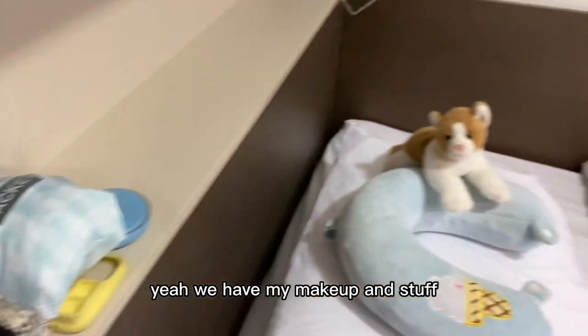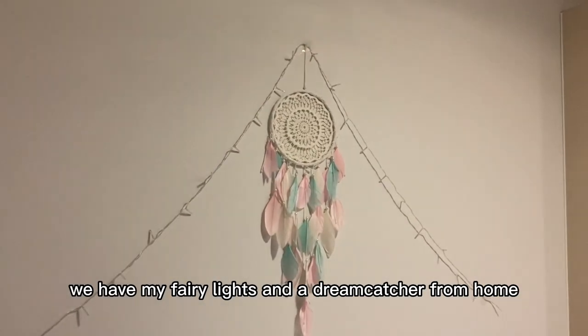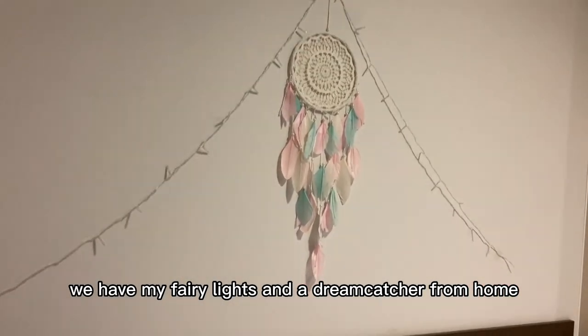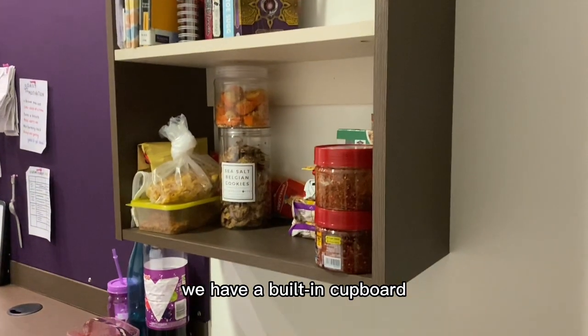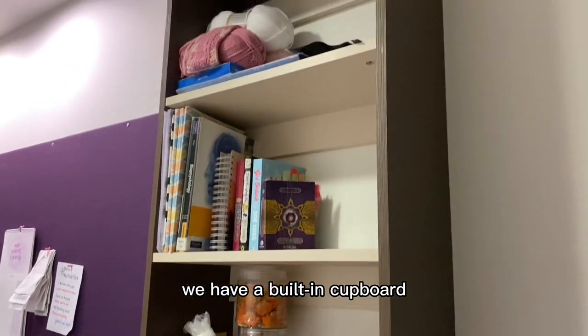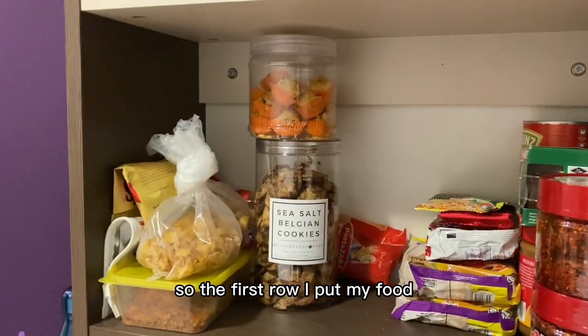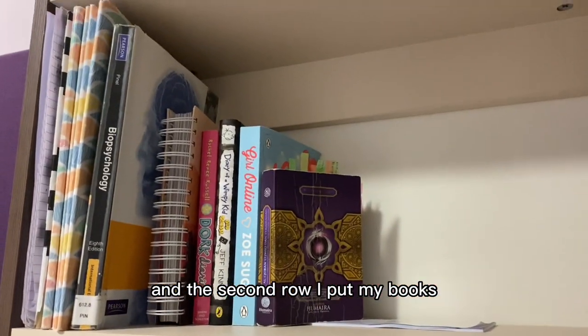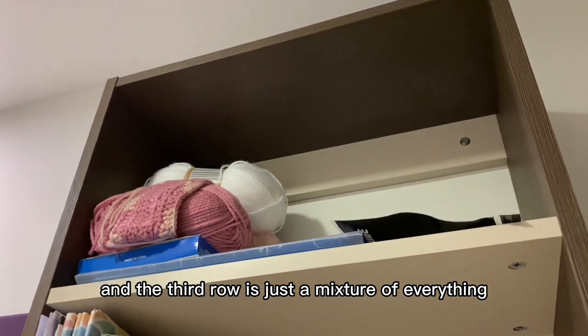This is my small little decoration — we have my fairy lights and a dream catcher from home. And then let's move on to this part. We have a built-in cupboard with shelves. The first row I put my food, the second row I put my books, and the third row is just a mixture of everything.